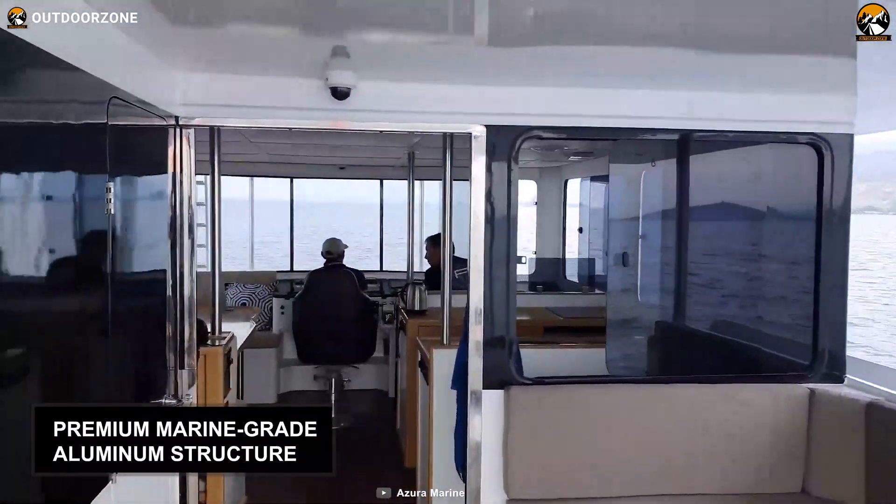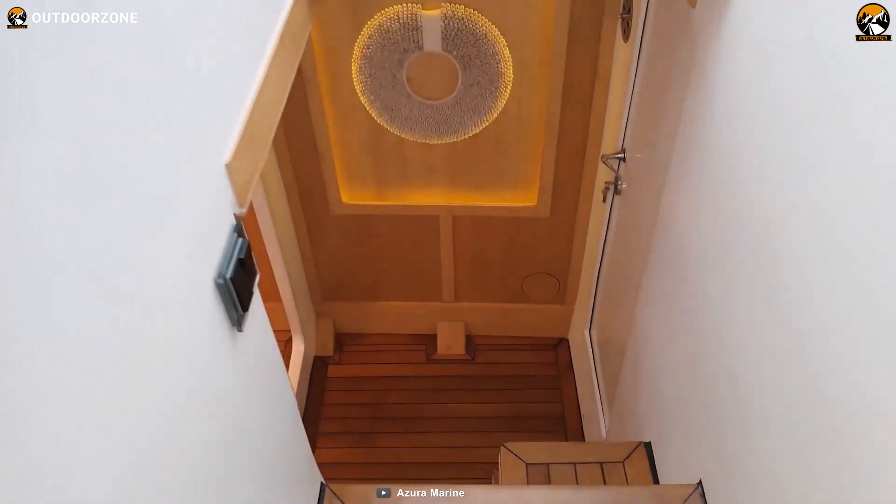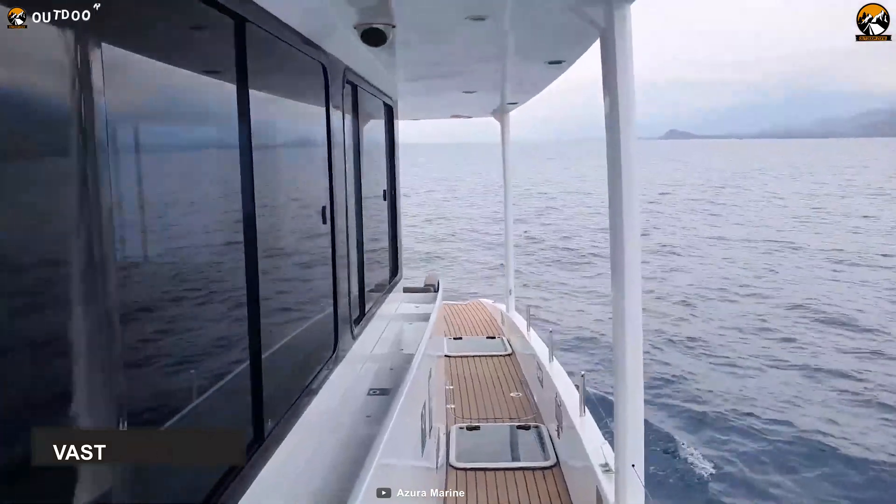This yacht boasts a premium marine-grade aluminum structure, has a voluminous bridge, galley, saloon, surrounds, multi-zone sound system, luxury cabin, vast foredeck, and many more attractive features.